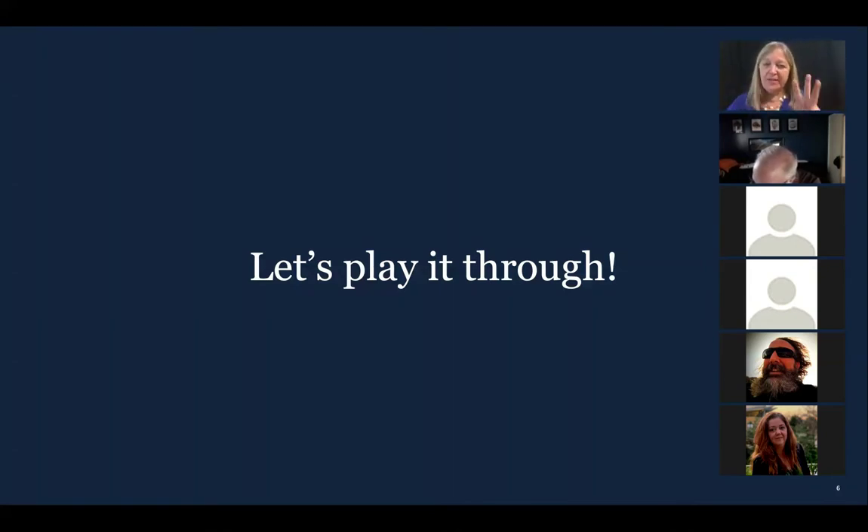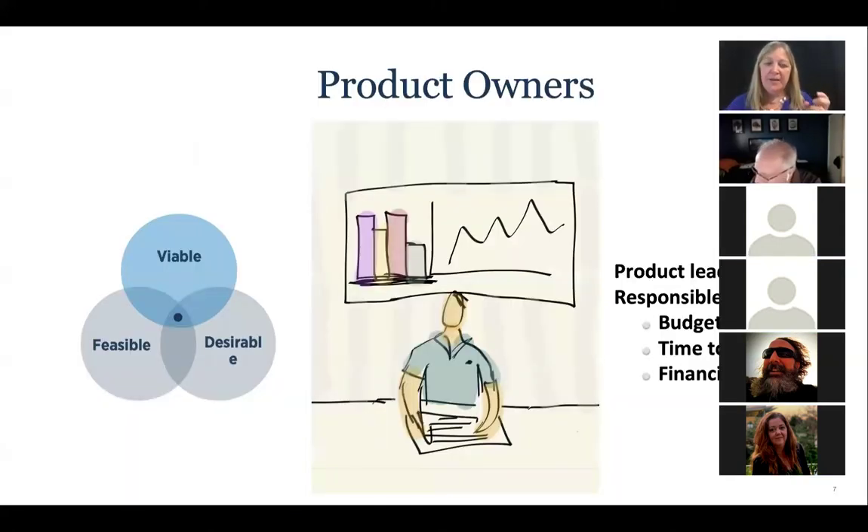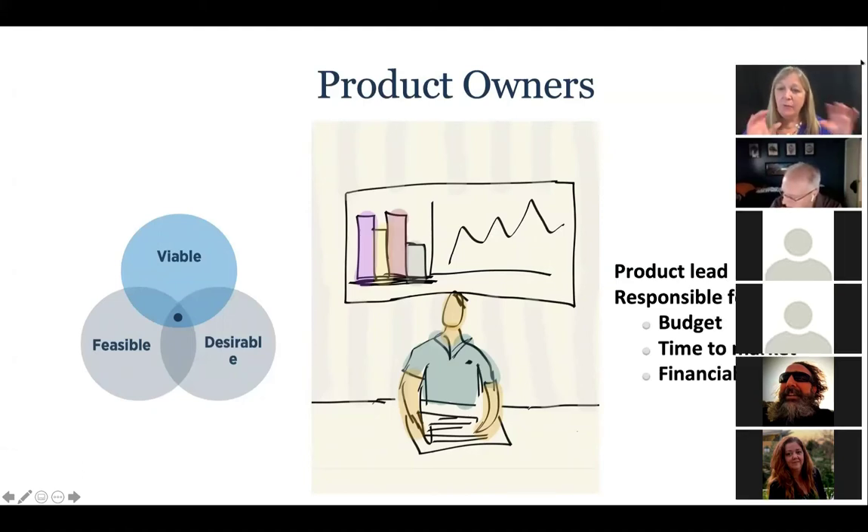So now I want to separate you into three groups. You're going to pick — either a product owner, a designer, or a developer. There are three types of people that are really key to have involved with the design sprint. The first is the product lead, the person responsible for the thing being built: it has to make money, adhere to a budget, and adhere to timelines.